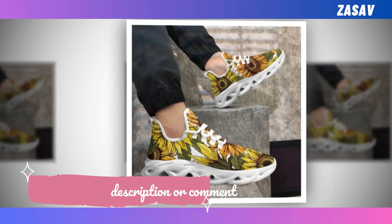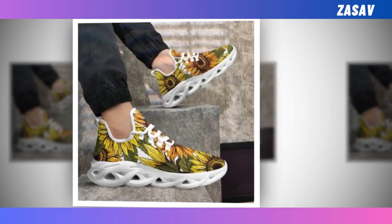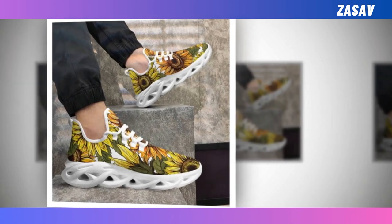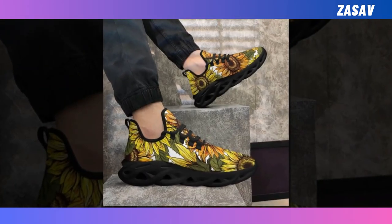Moisture-wicking mesh breathable upper — mesh keeps your feet cool and snug even on the hottest of days. These match seamlessly with workout clothes while also vibing brilliantly with jeans, trousers, or skirts.